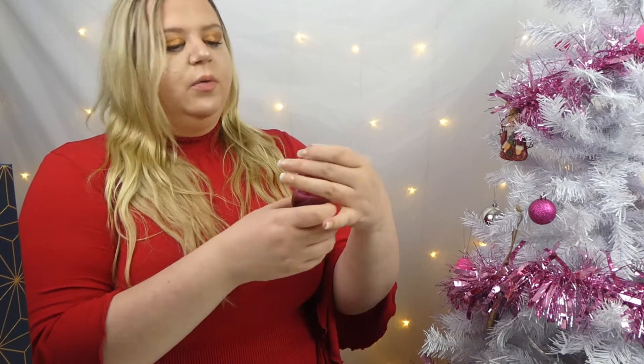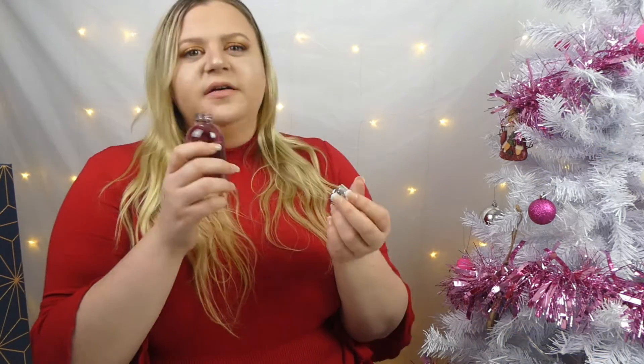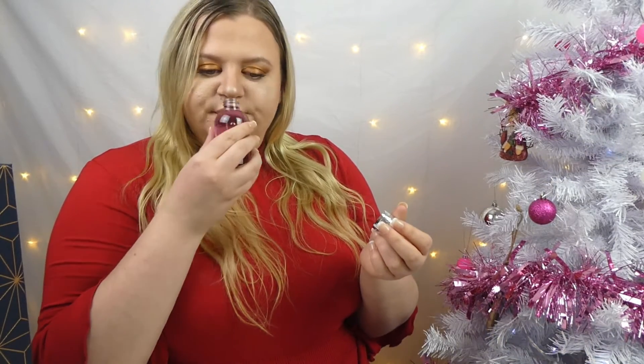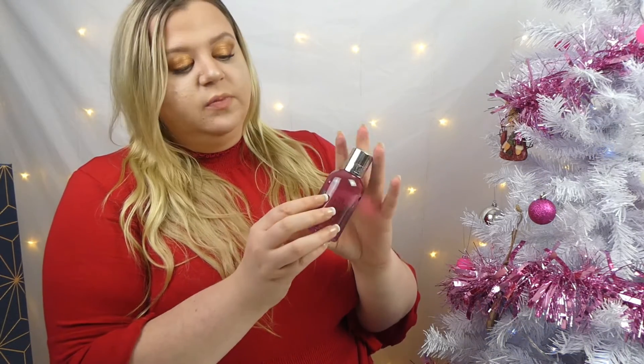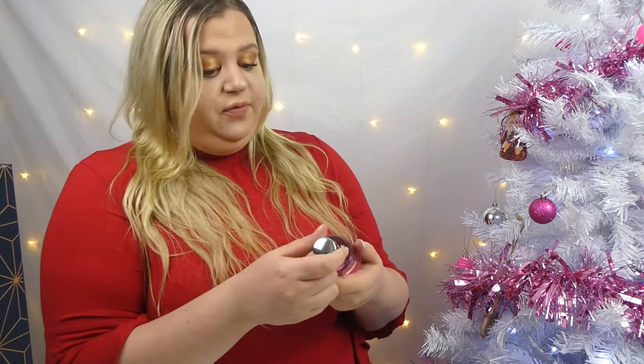I love the scent of basically all Molton Brown products. It's definitely peppery but it's got some sweet hints to it as well. I can't complain about a Molton Brown bath product because a little bit goes a long way. I'm not disappointed — I'm just not as astounded as some of the other products we've had in the advent calendar so far.